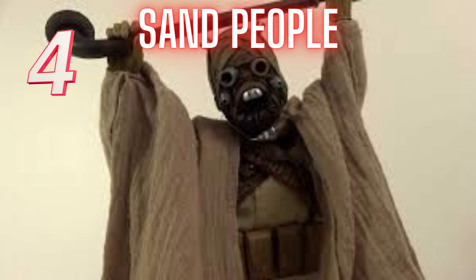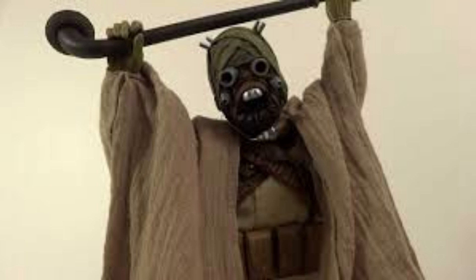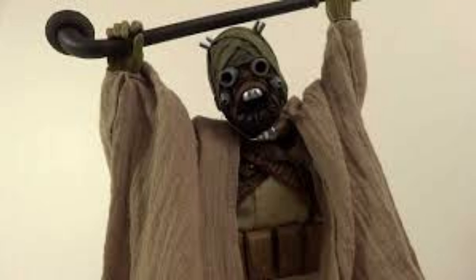The Sand People, also known as Tusken Raiders, have a well-known nightmare-inducing battle cry in addition to their terrifying physical appearance. So what was the source of the eerie shriek? The sound of a donkey bray — not as scary before being changed to various speeds and pitches.